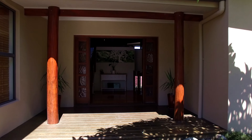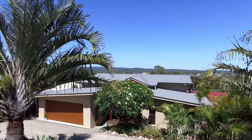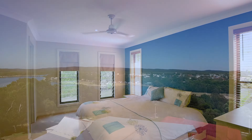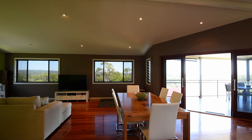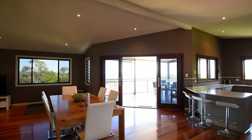From the moment you arrive at the front door, you'll appreciate the quality and design of this executive home on the south side of Evans Head. Spread over three levels, this property offers an abundance of living and entertaining areas, with the stylish kitchen and rich timber floors being just a few of the many great features.